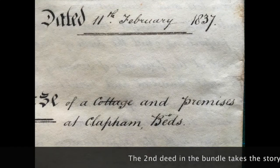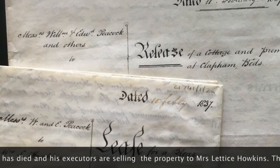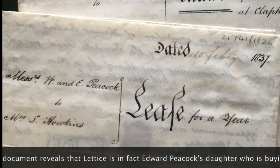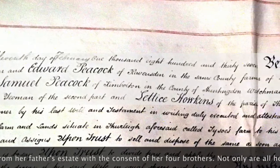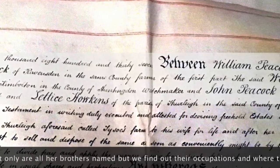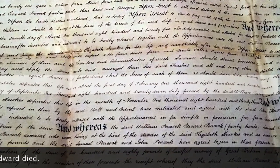The second deed in the bundle takes the story to 1837. Edward has died, and his executors are now selling the property to Mrs Lettice Hawkins. The document reveals that Lettice is in fact Edward Peacock's daughter, who is buying the property from her father's estate with the consent of her four brothers. Not only are all her brothers named, but we find out their occupations and where they live, and we also find out when Edward died.